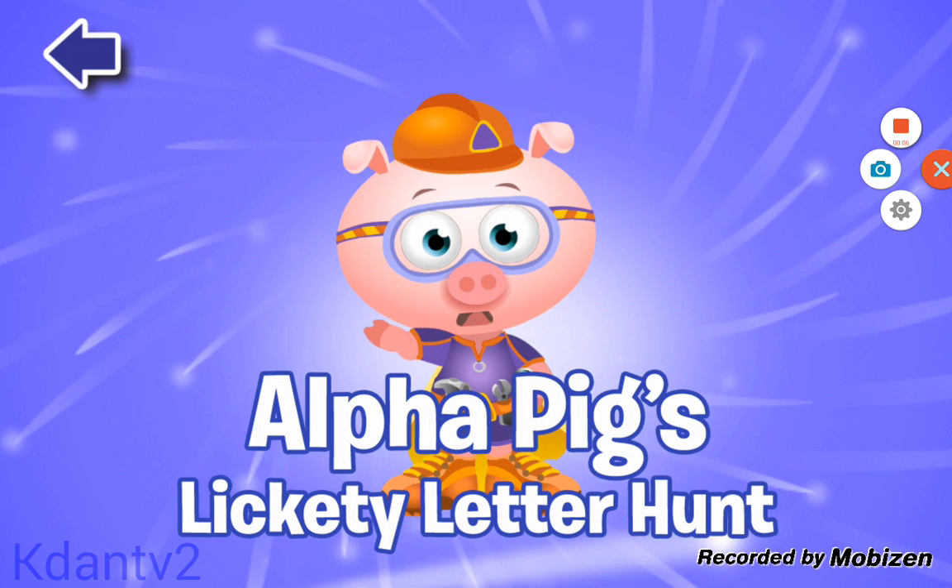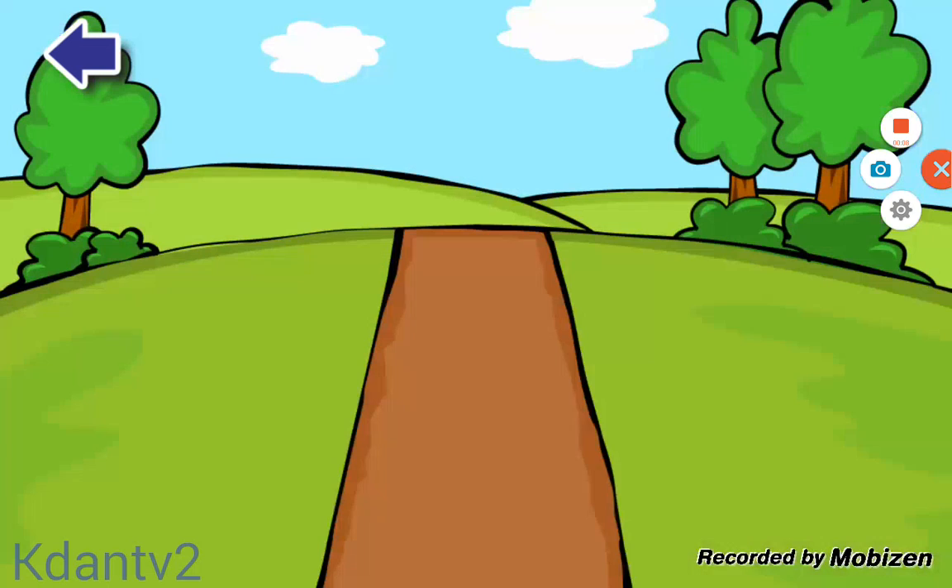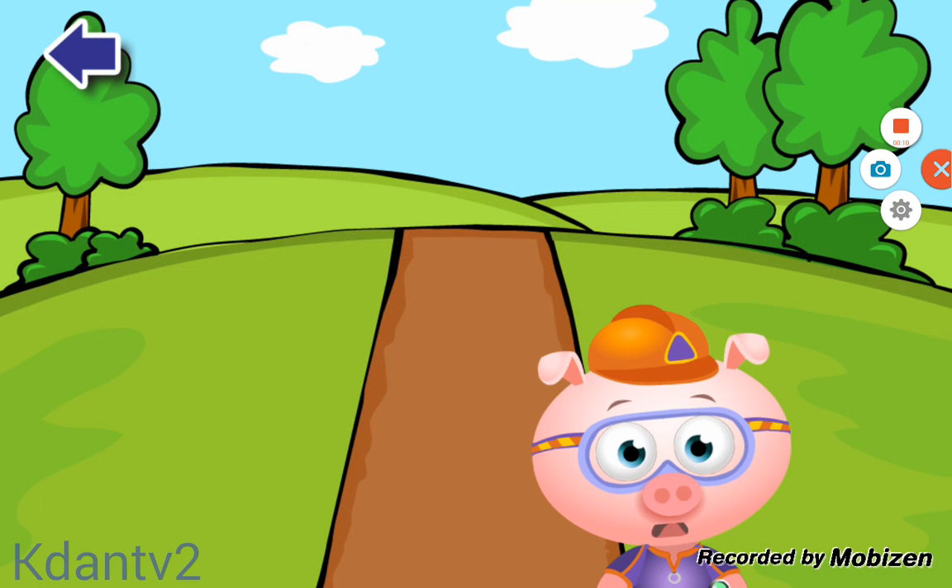Alpha Pig's Lickety Letter Hunt! Are you ready to play Lickety Letter Hunt? Great! When you find all of the letters on the path to build a word, you'll earn a sticker. Let's go!